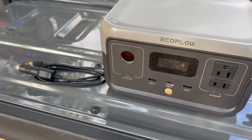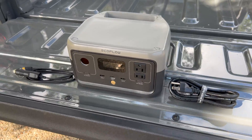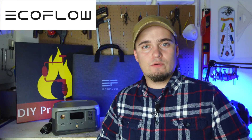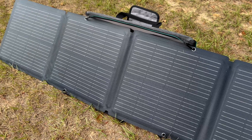Hey folks, this is JR with DIY Prepper. Welcome to the channel. Today we're going to be taking a look at the EcoFlow River 2, going over its specs, basic features, and also talk about ways that this could be used in both short-term emergencies as well as long-term disaster situations. I'd like to thank EcoFlow for sending the River 2 and some solar panels for us to take a look at today and for sponsoring this video.